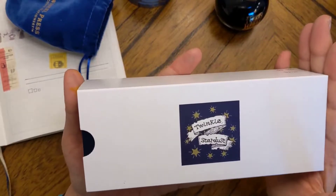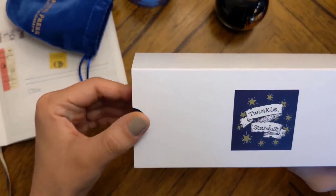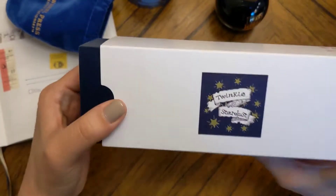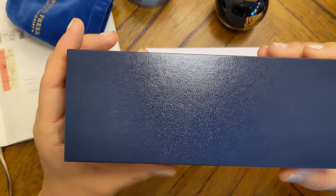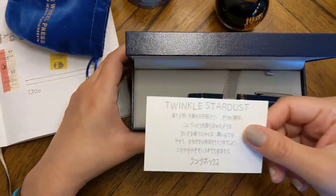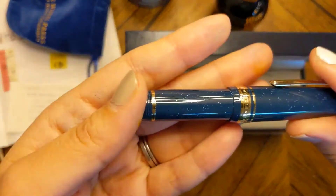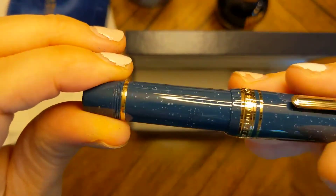I did not intend on getting a new pen — I admittedly did not need a new one. This is Twinkle Stardust. I saw this on Bungu Box's Instagram when they were marketing it for the Tokyo Pen Show 2020. I asked them if it was going to be available in their international shop because when I saw it I may have gasped. At the time they said it wasn't going to be made available internationally — it was going to be exclusively for the show — but after the show, the remainders were made available.